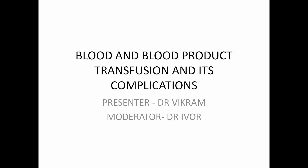Good morning, this is Dr. Vikram, today's moderator is Dr. Ivor. Topic for today's discussion is blood and blood products, transfusion and its complications.